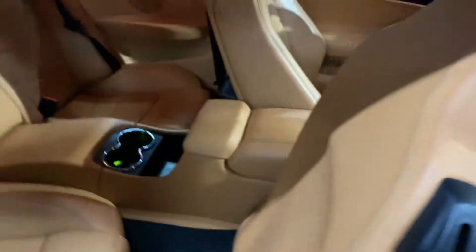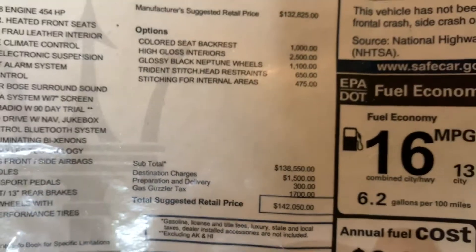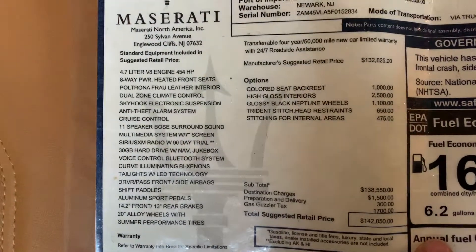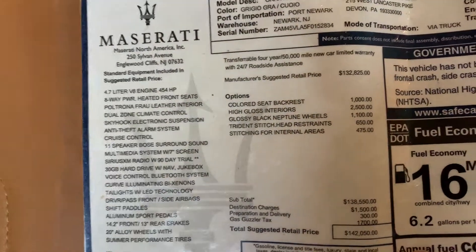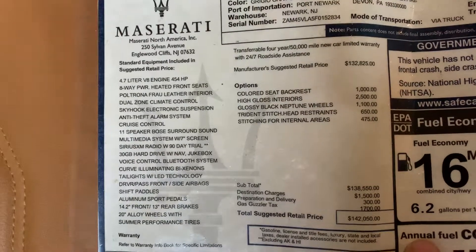Door panel, gorgeous color, really stands out. The seat moves up electronically and forward. Got your glove box with the original owner sticker inside showing the car's MSRP — $142,050. The additional options include colored seat backrest at $1,000, high gloss interior at $2,500, glossy black Neptune rims at $1,100, and trident stitching. So it has about $10,000 plus in extra add-ons.